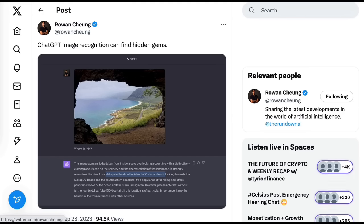Let's start with the most obvious and basic use case: visual research. Rowan Chung showed an example of a photo looking out from the mouth of a cave on what looks like a lush tropical environment. He writes 'where is this?' ChatGPT responds that it strongly resembles the view from Makapu'u Point on the island of Oahu in Hawaii. I've seen similar demos with landscapes and cities, as well as visual recognition tasks like identifying what type of animal is in a shot — and so far ChatGPT with Vision performs that pretty well.